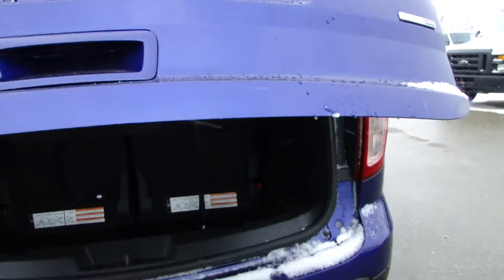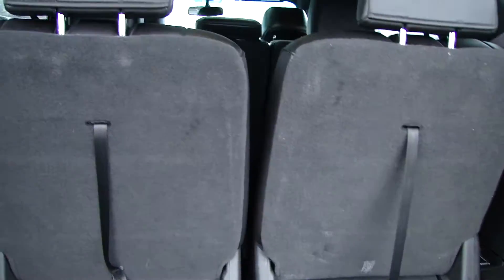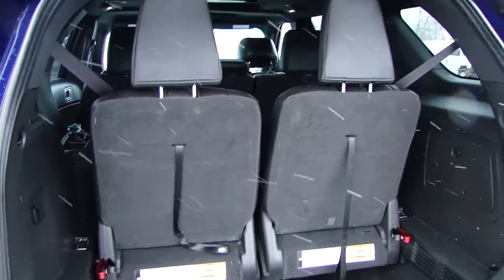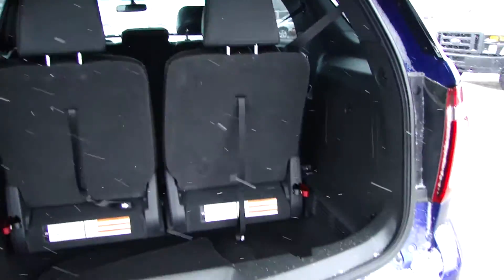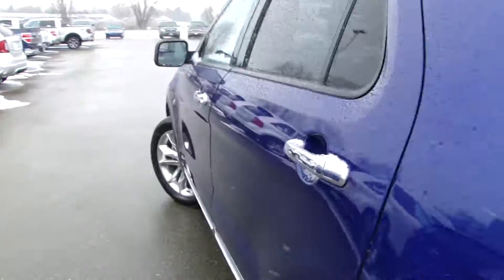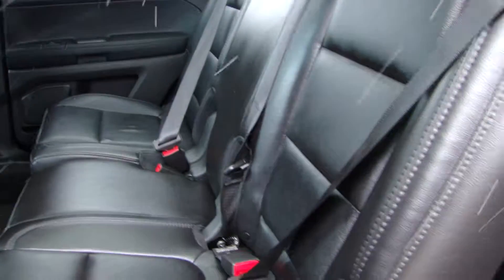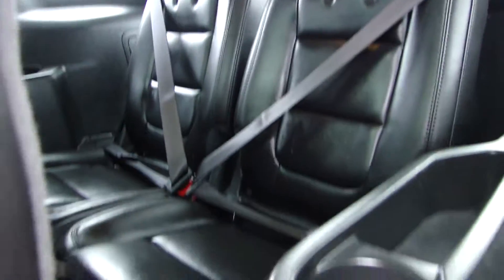Pop the trunk. We've got the rear seats here that fold down. It's kind of hard to do it with a camera in my hand, but trust me, it's just a three-step process — real easy. In the back here we've got our nice black leather seats, and as you can see, third row seating there.